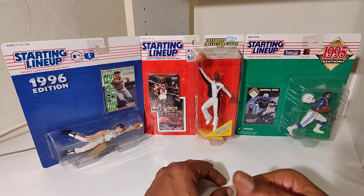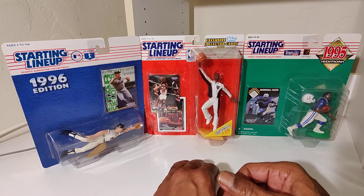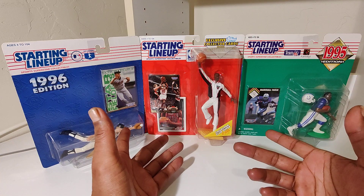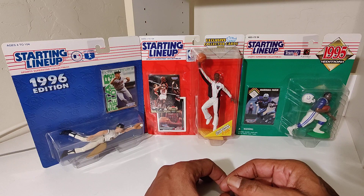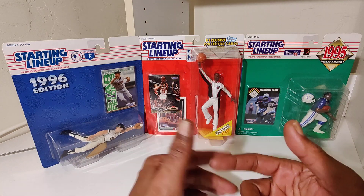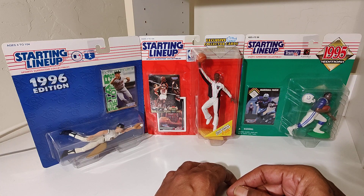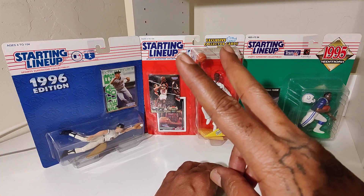There it is! Comment below, let me know what you know about those players or cards. As always, slow something to hold you over to the next time, and it's your partner Nate the Great. Peace.